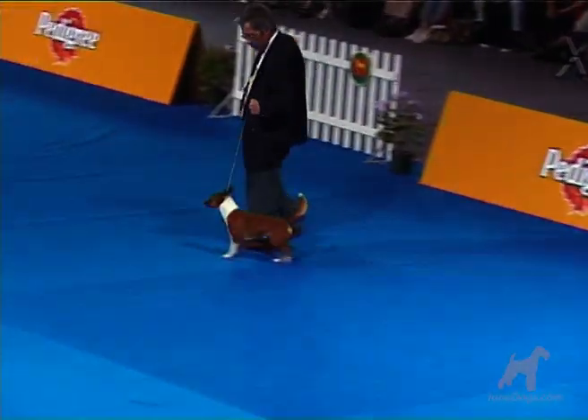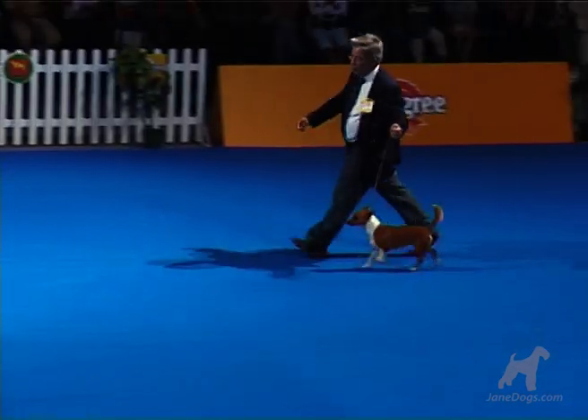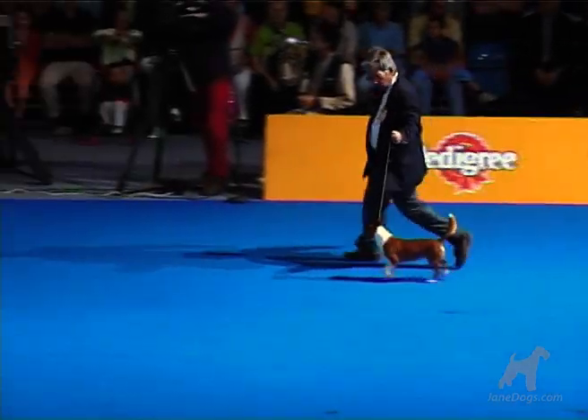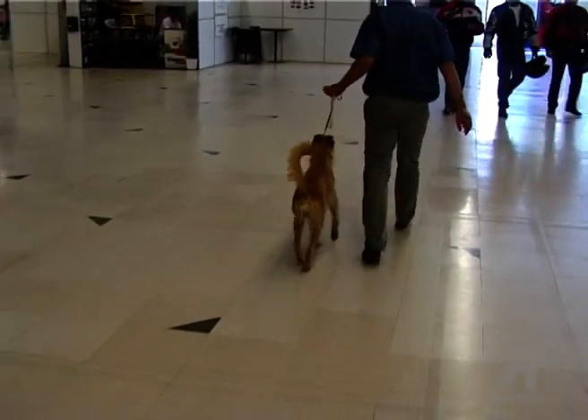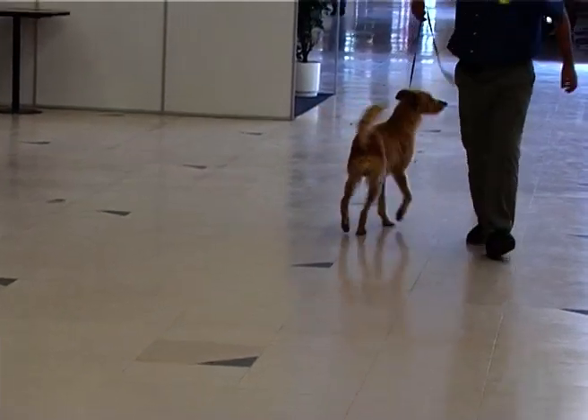The body has a straight top line, and the angulation of the front and back end is medium. The tail is rather high-set, especially in action, when it is sickle-shaped.